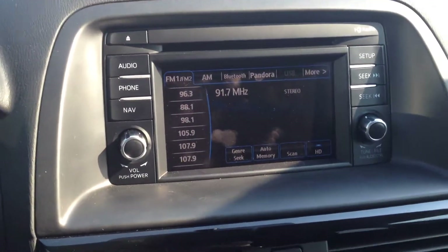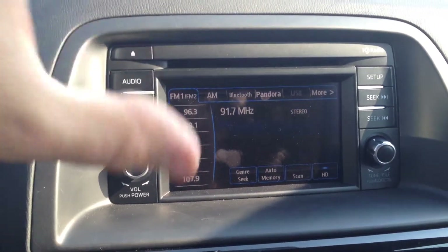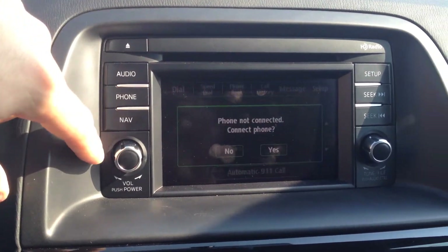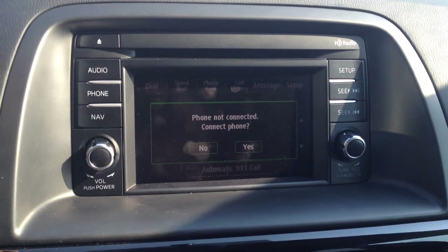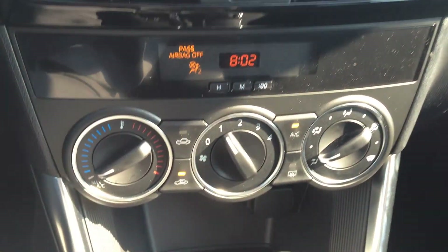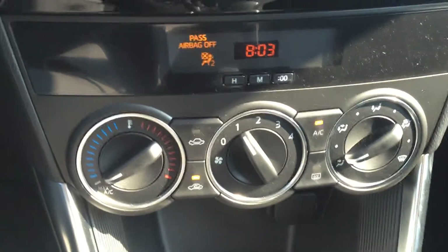Coming across to your dash, you have a very nice touchscreen embedded right into it with all your audio controls, your phone connections, as well as the navigation, which can also be installed just as well. Looking just right below your air vents, you have all your climate controls. And then, looking right in here underneath your armrest and your console, you have your USB port with your auxiliary, as well as another cigarette lighter to charge your phone.